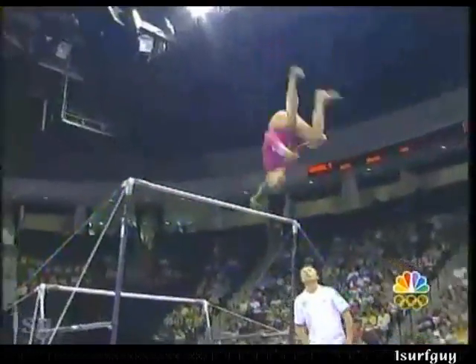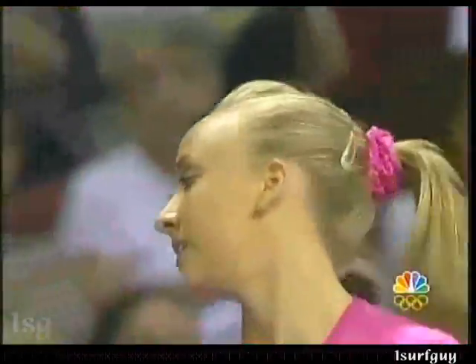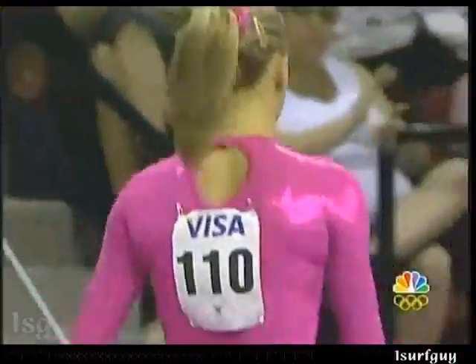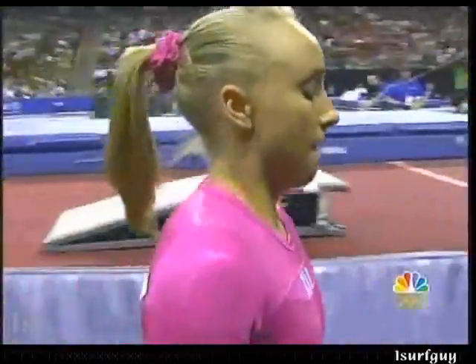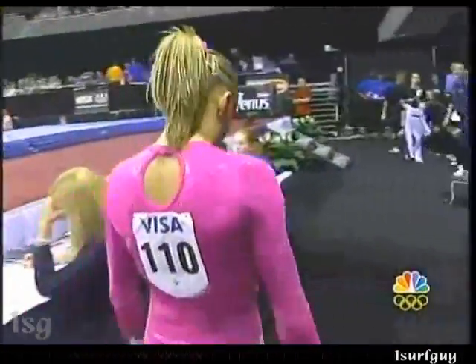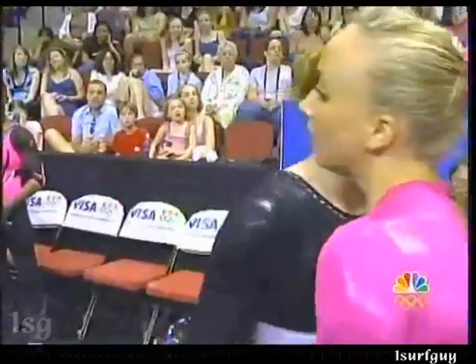Just the dismount, routine after routine. Oh! That was close. Can anyone else in the world do that? No, I do not believe that anybody can do that.